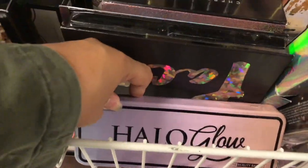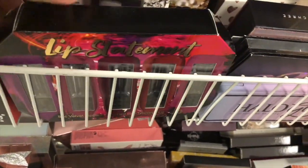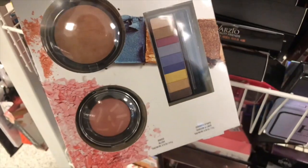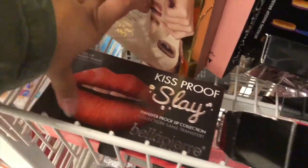We have Halo Glow highlighting palette, beauty palette — this is like onto photo palette tracing. We have brushes. We have a lip set. Just a nail brush set, this is $4.99. This is a lip kit, this is $2.99. And push the ribbon — what is this? Oh, I think I showed you guys something similar to this, but this is by Physicians Formula and this is $6.99. And this is Kiss Proof Slay Bill of Your Cosmetics.